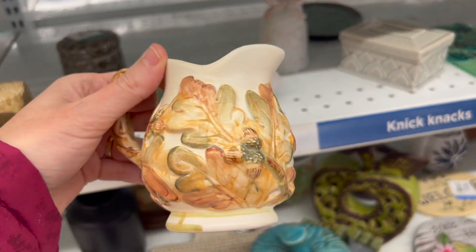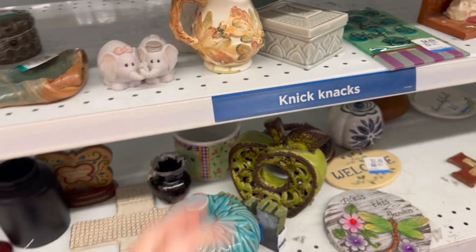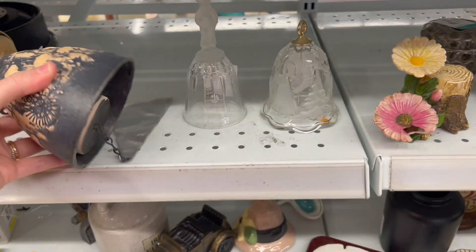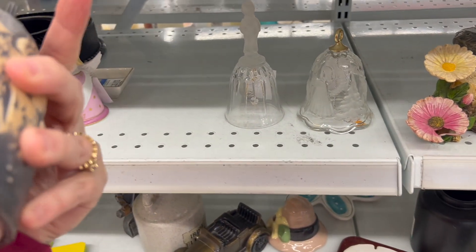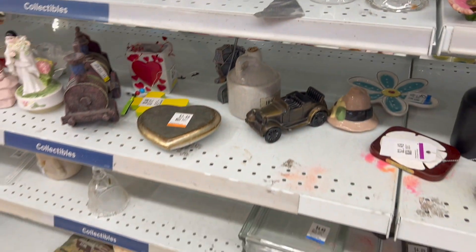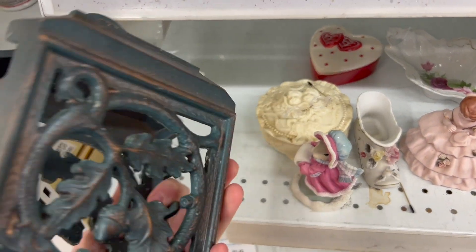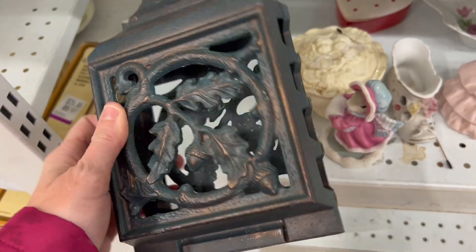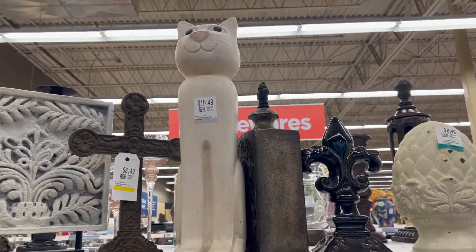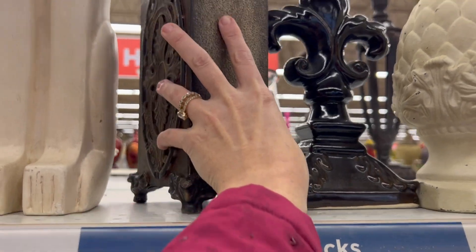This was the first little section we come to, and a lot of the stuff like this was so cute but it doesn't sell in my booth. When I first started my booth I really thought the more vintage, older stuff would sell, and they sold on my website very well, but in the booth I find that newer modern stuff sells better, which is kind of weird because I'd expect people to go to antique booths to get antiques.